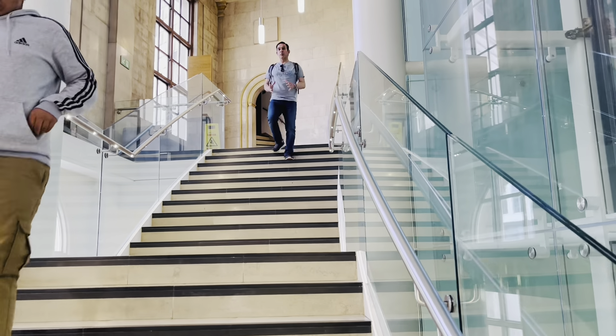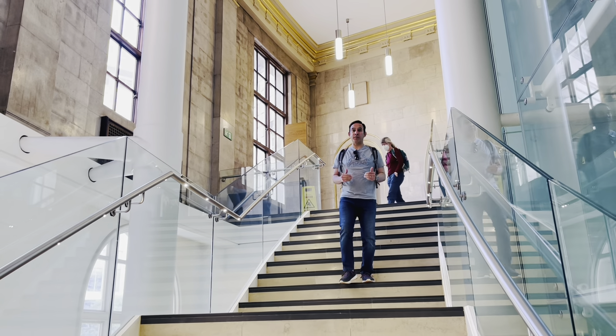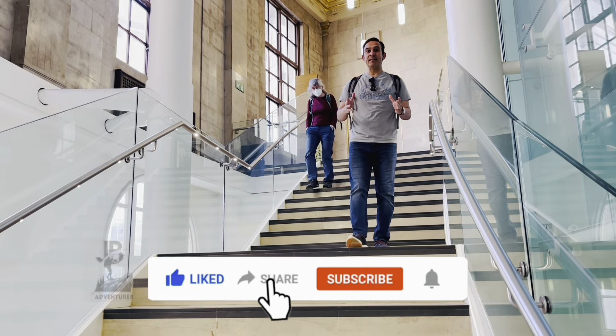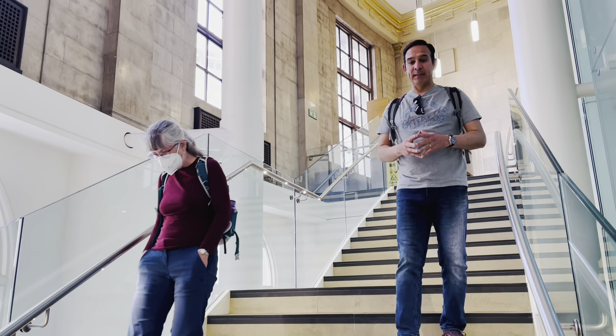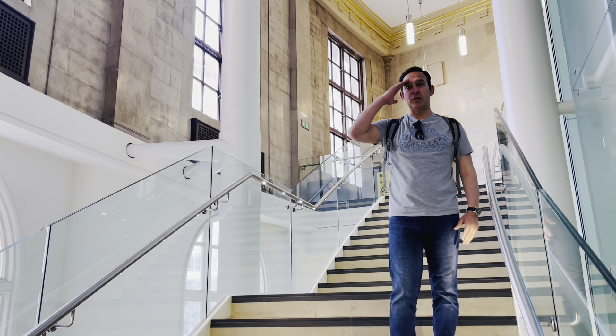Exploring the world and sharing these exciting adventures with you is a passion of mine. Be a part of my journey by clicking the like button, sharing this video and subscribing to my channel so you don't miss any future adventures. Take only memories, leave only footprints. See you next week with a new adventure. Ciao.